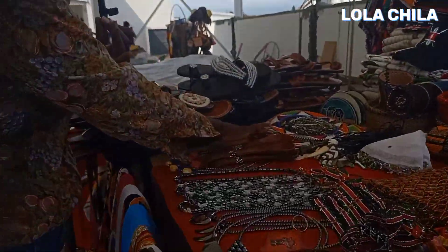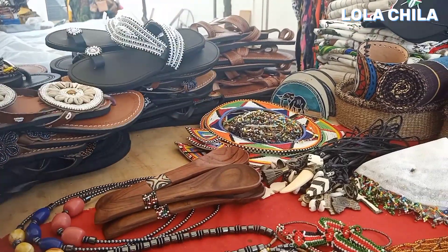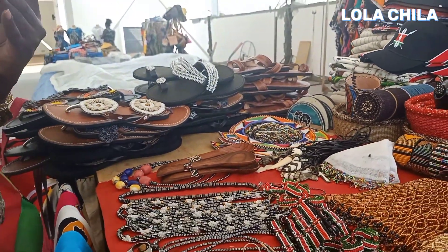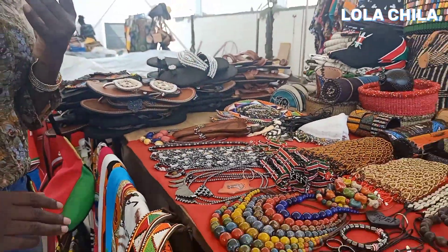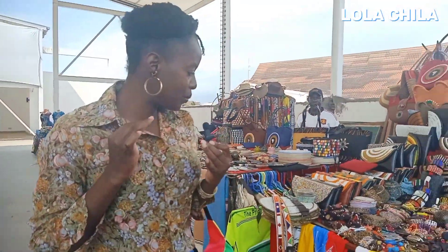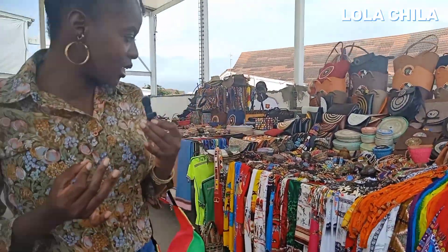And then we have the usual — you cannot miss this at any Maasai market. These are the beaded neck pieces from the Maasai community; you cannot miss this at any place. I'm seeing a bit of similarities, a lot of similarities, and a bit of uniqueness.